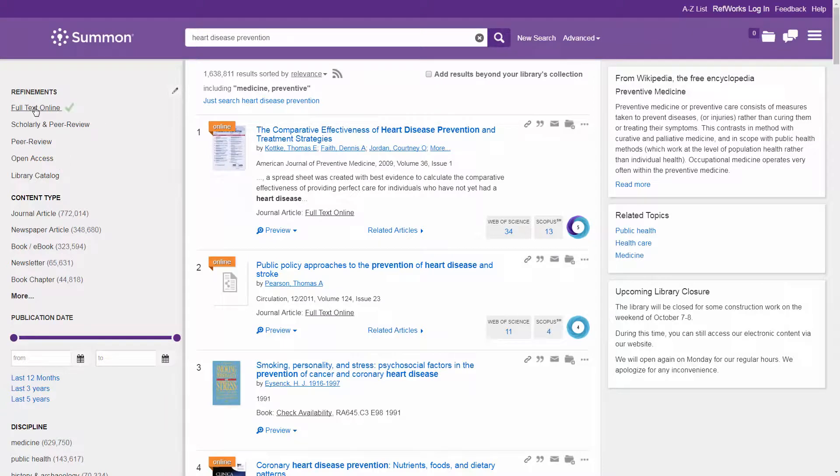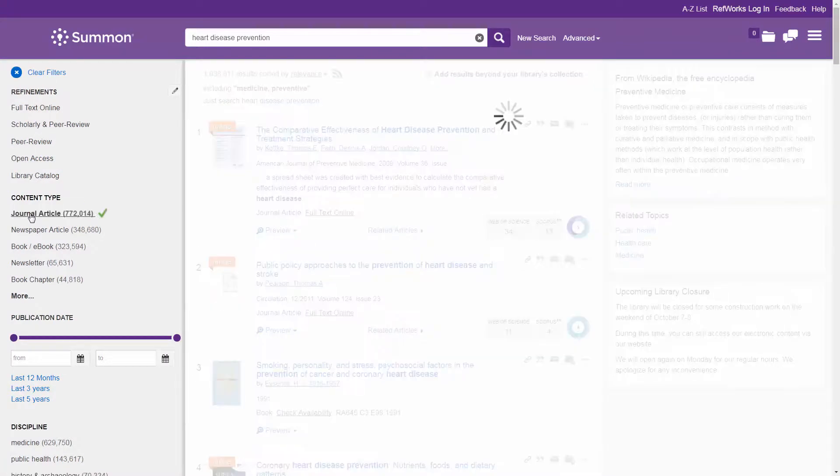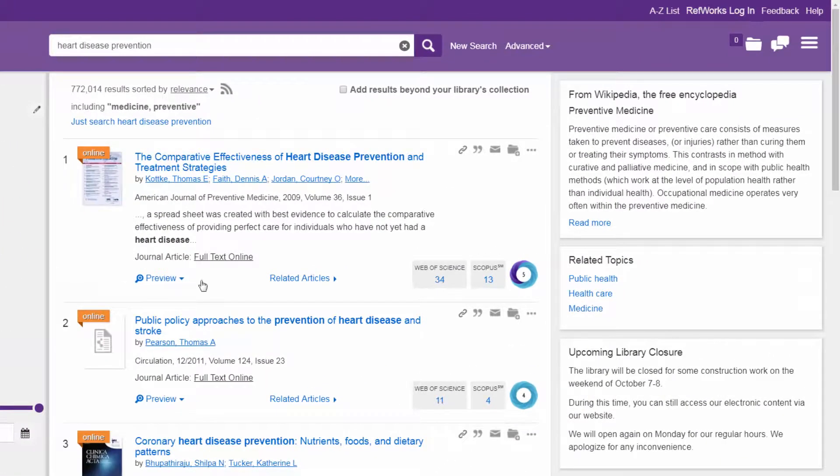Patrons can refine their search with facets and limiters. The customizable topic explorer pane allows further exploration opportunities through encyclopedic content, subject terms, recommended subject librarians, and more.